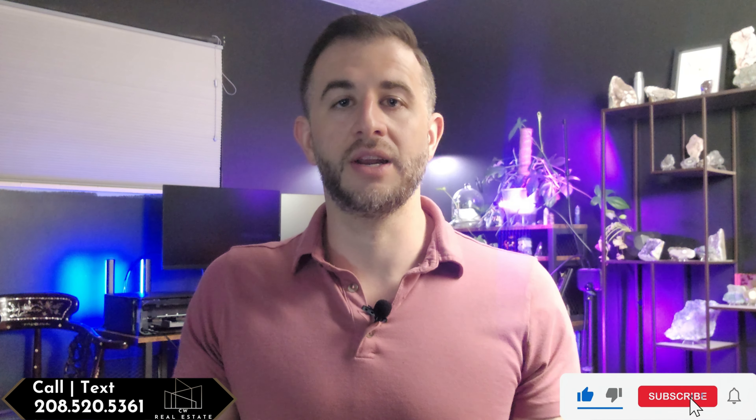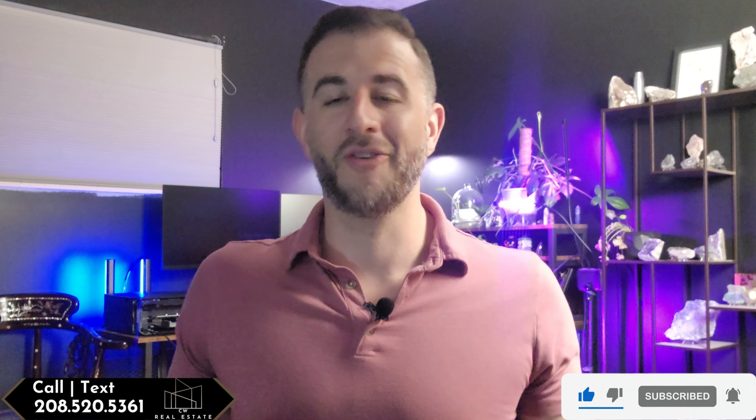Feel free to reach out — my contact info is down below if you need anything at all. Thanks for watching.